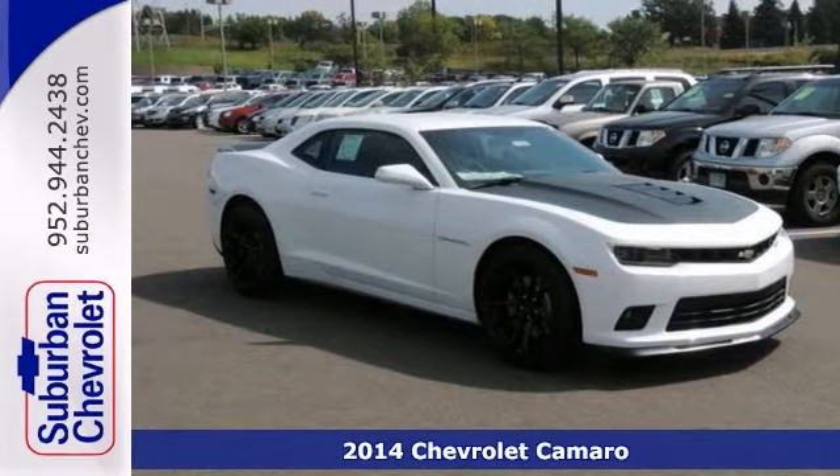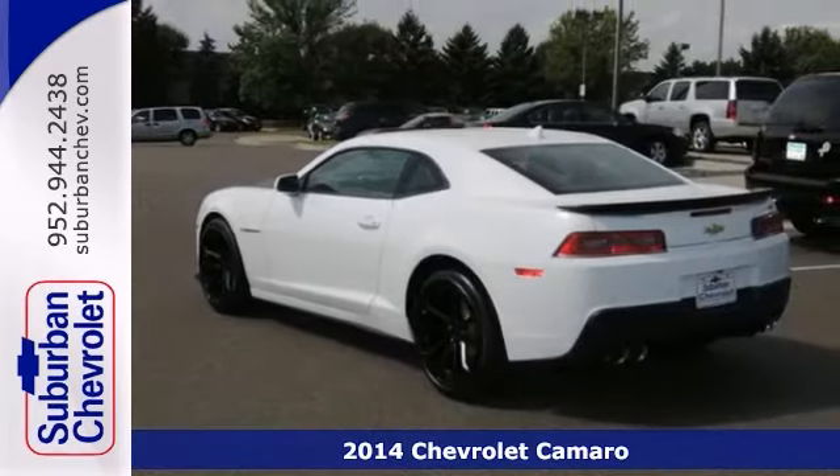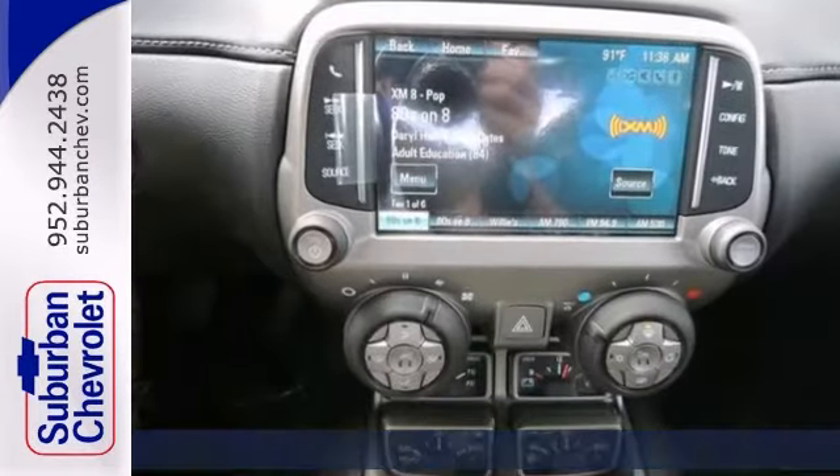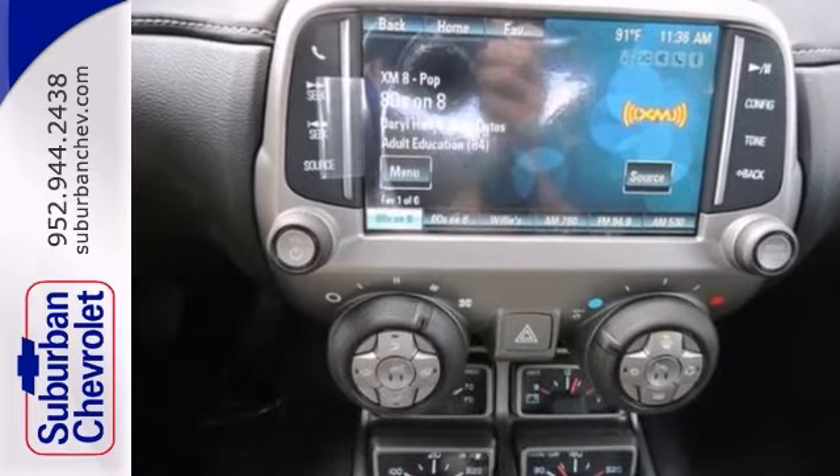Here's a 2014 Chevrolet Camaro SS. This one has heated leather seats, an iPod input, and multiple airbags. Plus it has satellite radio, backup camera, and steering wheel controls.